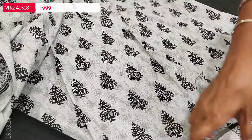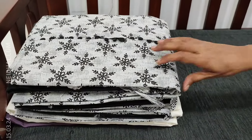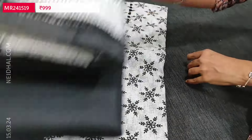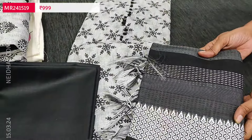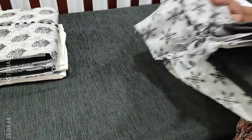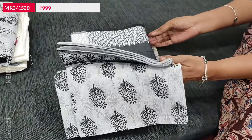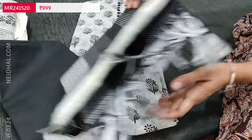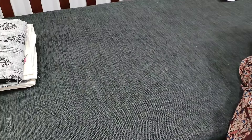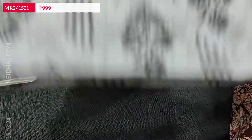We have three more designs in the same fabric — color combinations are the same, only the print varies. All are block printed. The bottom and dupatta are the same for all sets — thread woven fancy silk cotton dupatta; only the top prints vary. Four designs total, priced at ₹6.99.